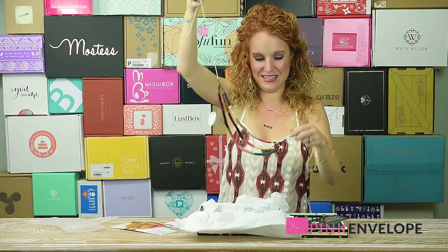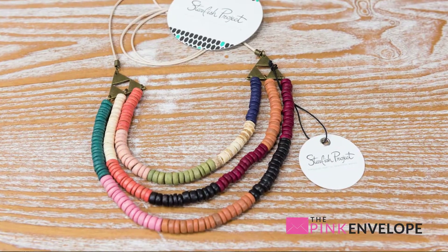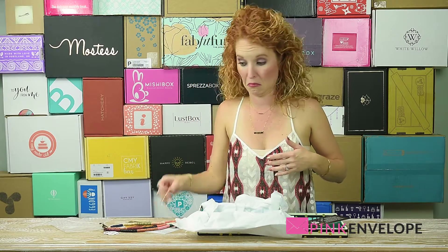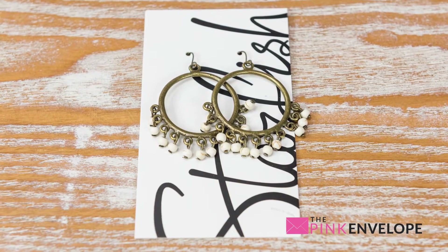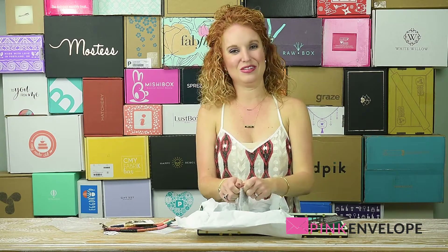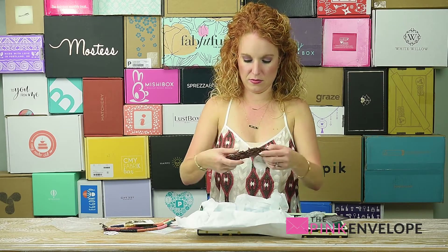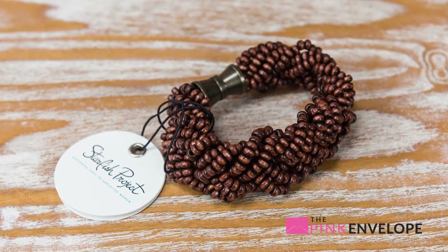Let's see what's inside — oh my gosh, okay, this is super cool! This is unlike anything I have ever received. You can tie it up in several different lengths — that is awesome, very very cool. By the Starfish Project. This has a retail value of forty-seven ninety-nine. Oh, these are adorable! These have a retail value of seventeen ninety-nine. Wow, this is awesome. Whenever you get pieces sourced from around the world sometimes they're a little hit or miss, but these pieces are actually really really impressive.